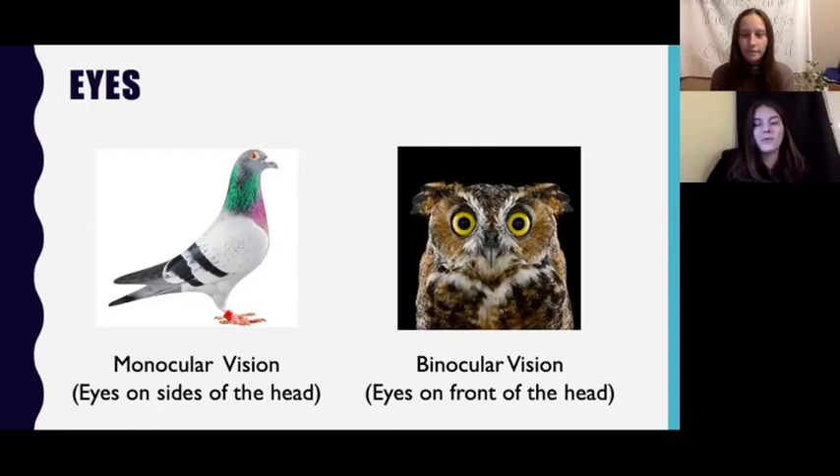Some birds have what we call binocular vision, like this owl here, which means they have two eyes on the front of their head facing forward — just like humans. These birds can see out of both eyes at once. However, birds can't move their eyes around without moving their whole head like we can, so owls have to turn their whole head to see around them. But they can see very well in the direction they're looking, which is beneficial for them as hunters, especially in lower light conditions.